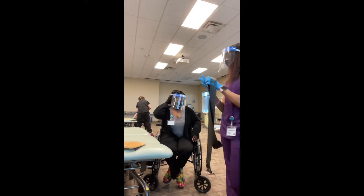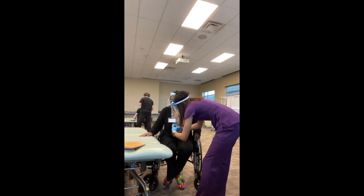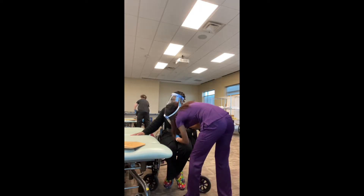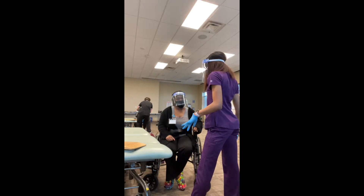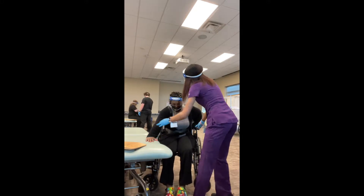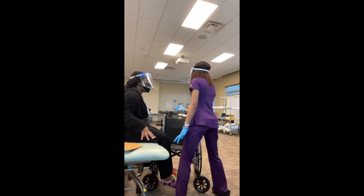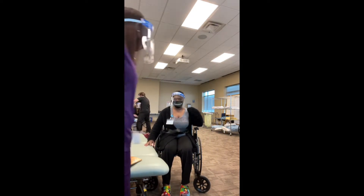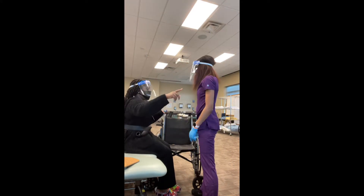Before we get started doing the transfer from the wheelchair to the bed, I'm putting on this gate belt, which I'll use to hold on to her to provide stability as we transfer and to help her stand up. I'll say there are a lot of things I did wrong throughout this video and I'll try to point them out. For example, right now the bed was up too high, and if she wasn't an able-bodied person that would have been dangerous. So I lowered the bed and we redid it.